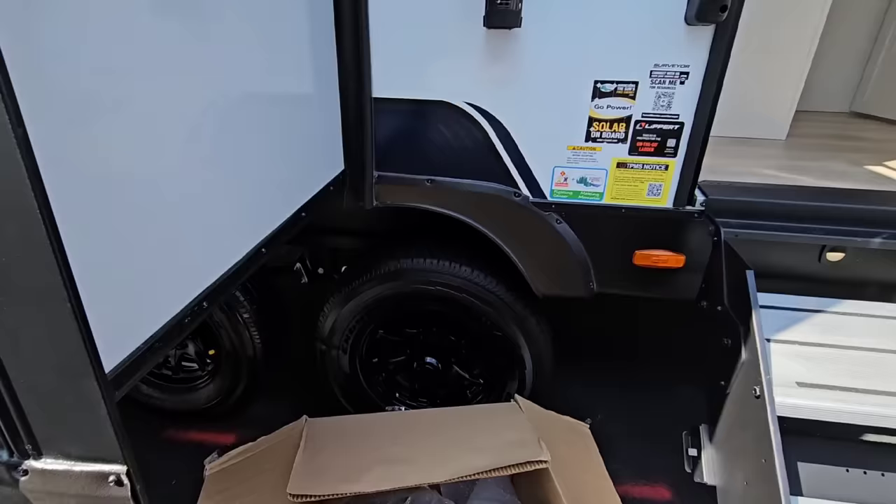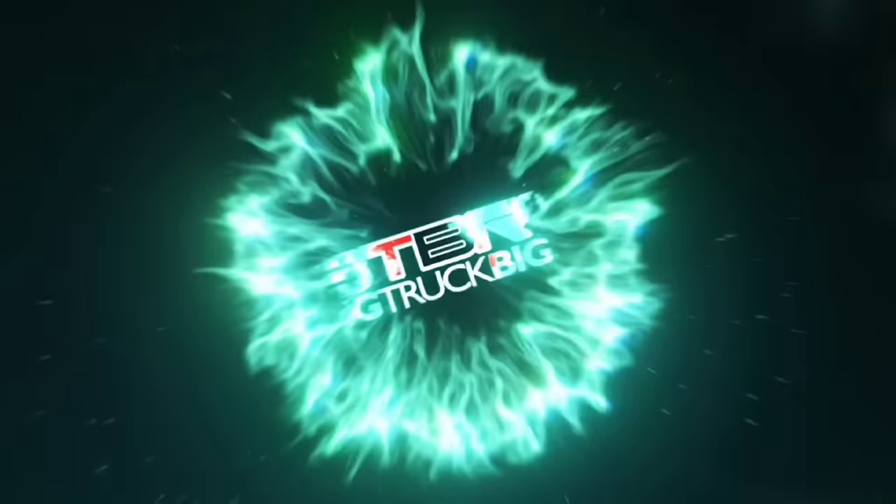It also has blacked-out wheels which look really nice — so bright you have to zoom in on them to see them. We're going to take a closer look at this thing and see what it's all about.